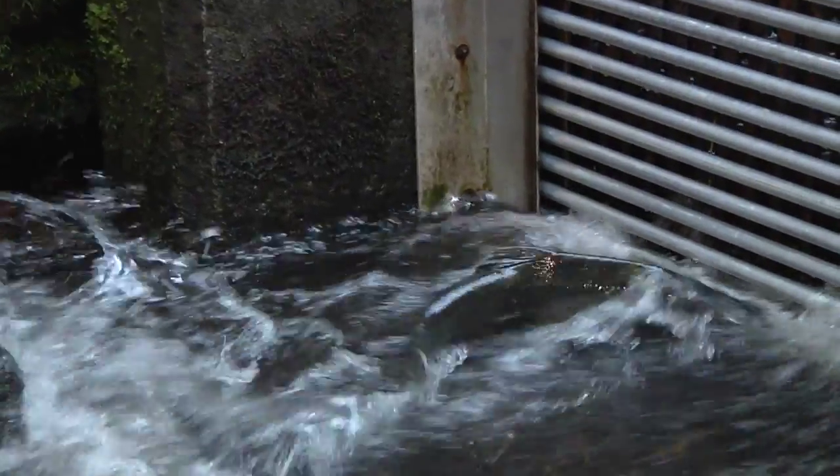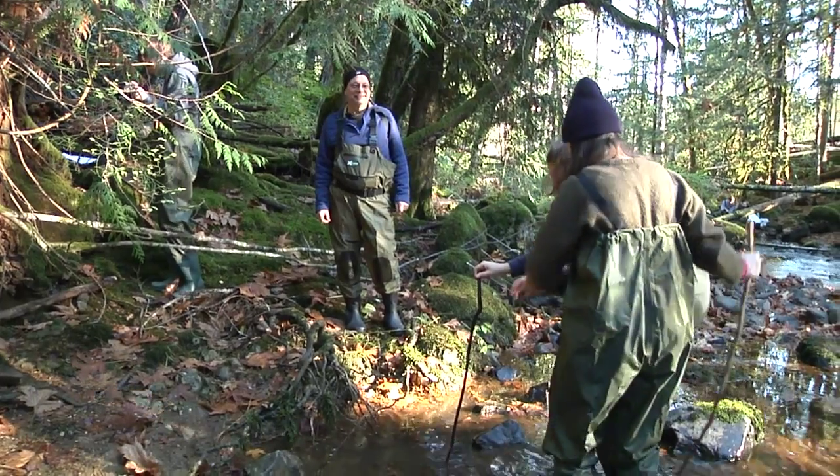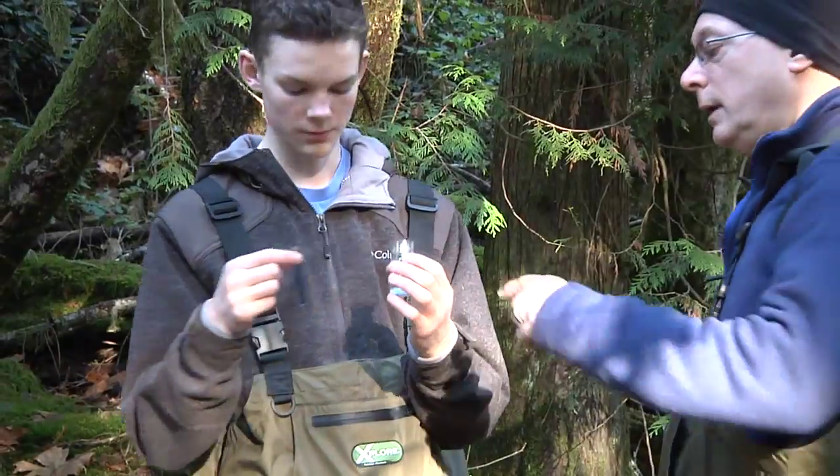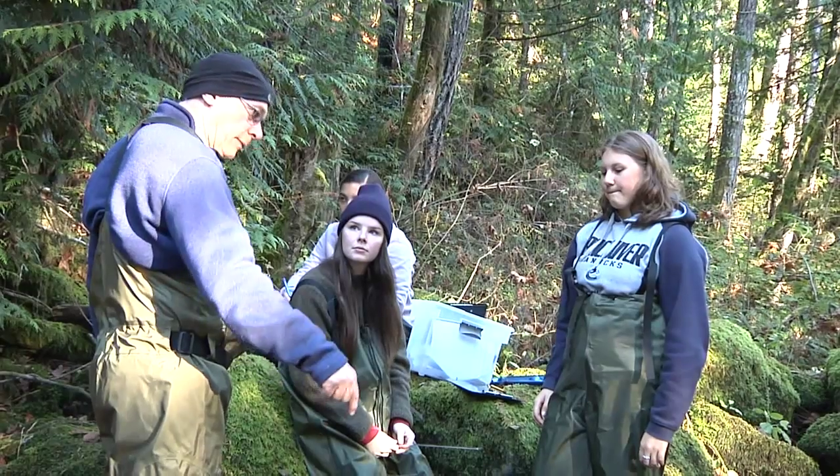They're out studying stream ecology, and today is the first of two days where they're going to be at the Mamiel Creek making a variety of different observations and collecting data for a lab that they have to write up. This is one of the highlights of the year for me because it gets kids out of the classroom and gets them to do real field biology.